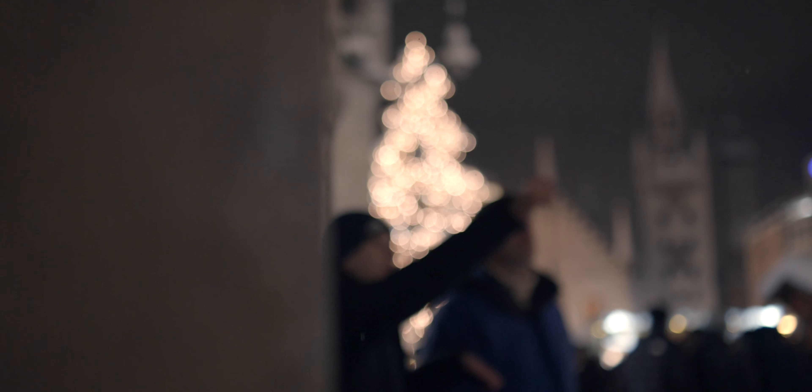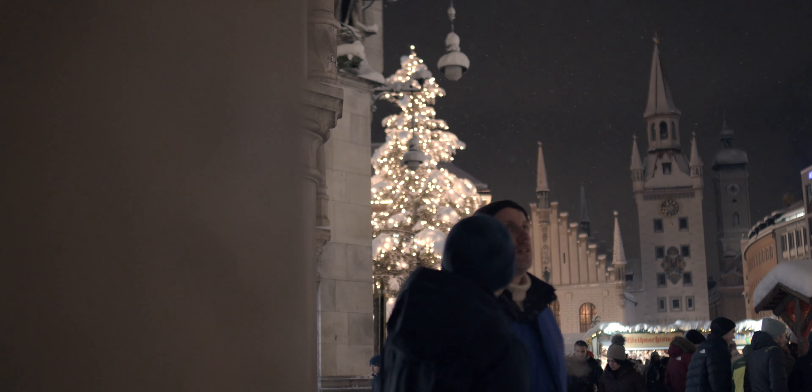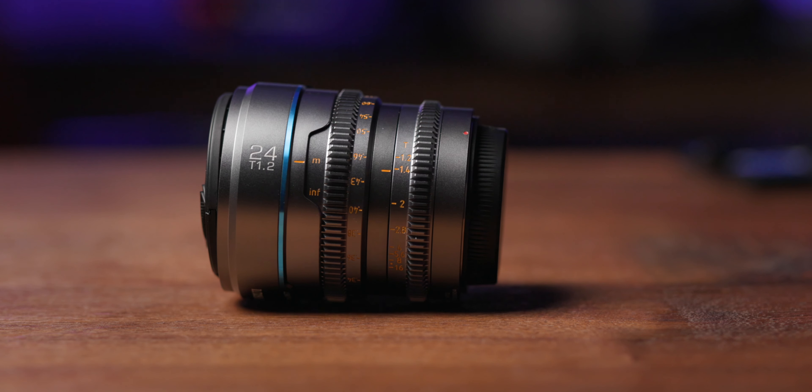I also should point out that I barely saw any fringing or chromatic aberration in all the footage I took. Now let's talk about focusing. The minimum focus distance for the 24mm Night Walker lens is 30cm. Focusing the Night Walker lens feels extremely intuitive and you don't necessarily need a lens control system in order to pull focus. Even handheld, you can quite easily focus the lens and use it in a run-and-gun scenario. In this case, focus peaking is your friend and having a bigger monitor is definitely a big plus.